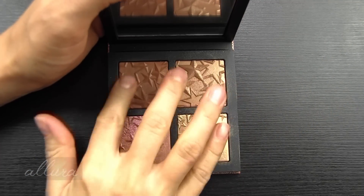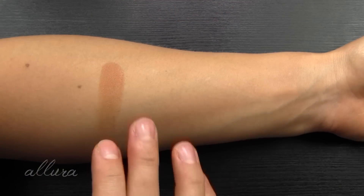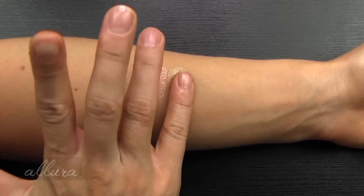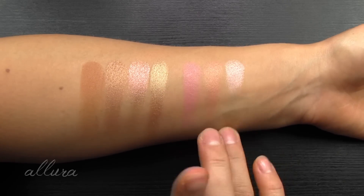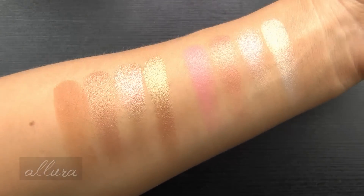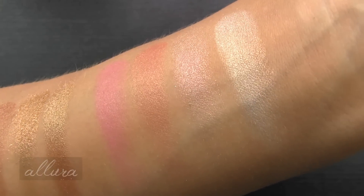Let's go ahead and swatch these shades more heavily. Some of you may want to use these as eyeshadows even. Starting with the light palette - these are all very buttery smooth to the touch. Here are the more heavy swatches. This is what they look like up close. This is the medium deep palette, and this is the light palette.